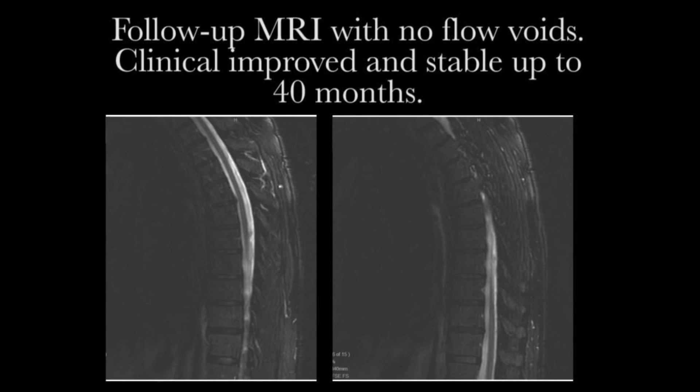At 41 months, he is stable clinically. The MRI does not show any evidence of flow voids in the spinal canal.